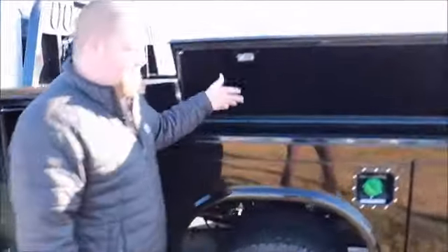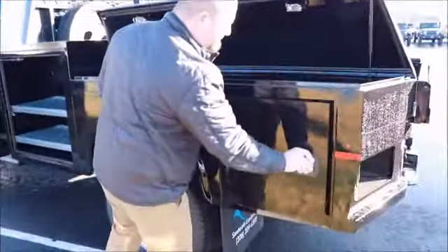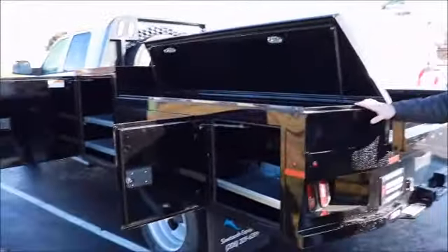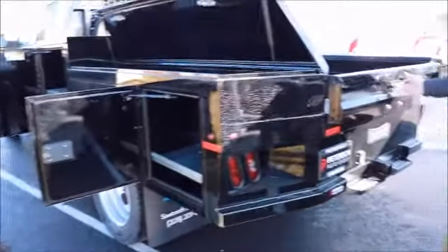All kinds of storage up here in the front, or over here. So you can put all your tools, take everything — never have to leave it behind.